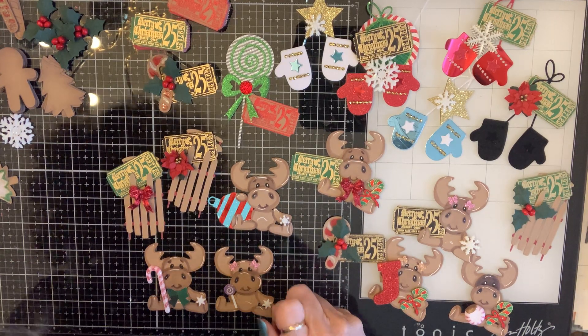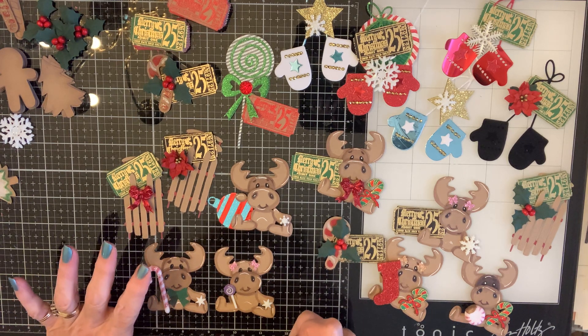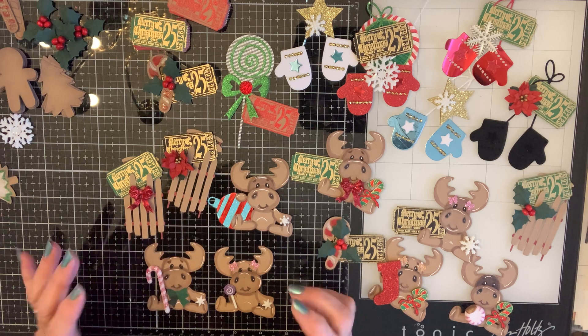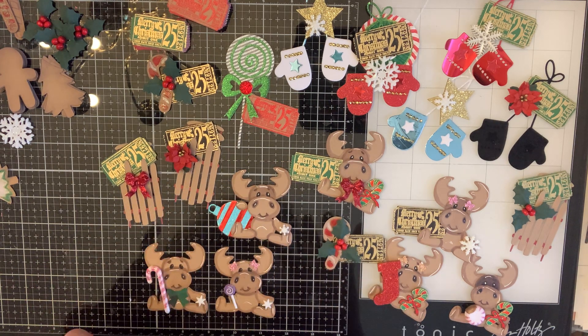Hey crafty friends! This is a combination video of my hashtag 'A Different Kind of December Daily.' For this kind of December daily, what we're doing is working on something for 15 minutes, no matter what, during the day.